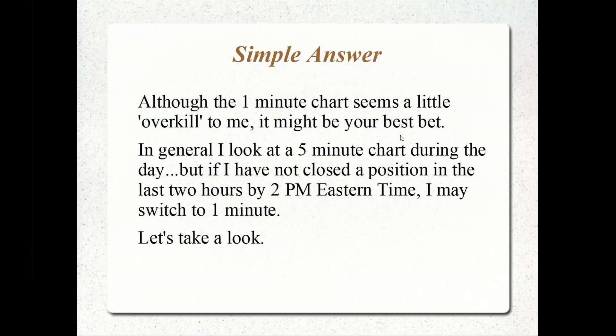Although the one-minute chart seems a little overkill to me, it might be your best bet. You're talking about being in a strangle on the last day of expiration and you're trying to close it. You're probably battling between $0.10 or $0.15, depending on which original cost was on this strangle, which might change a loss to a profit. So the one-minute chart might be your best bet.